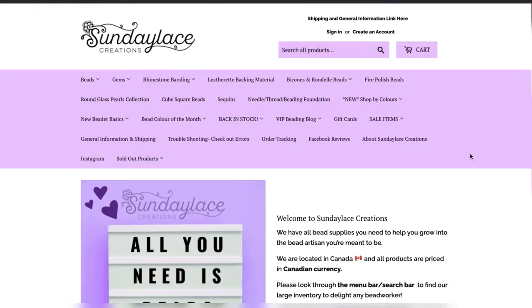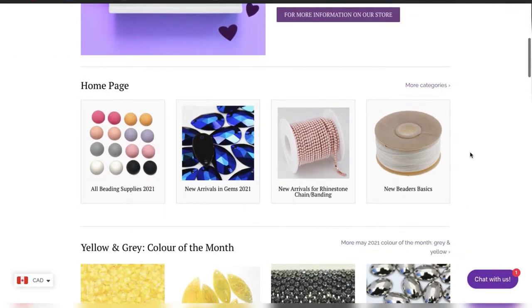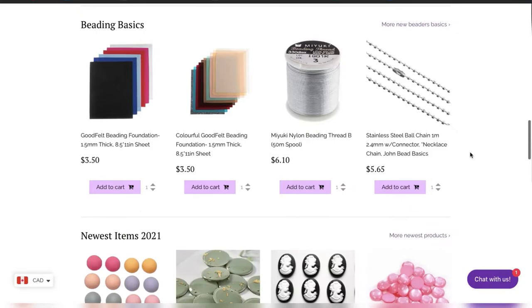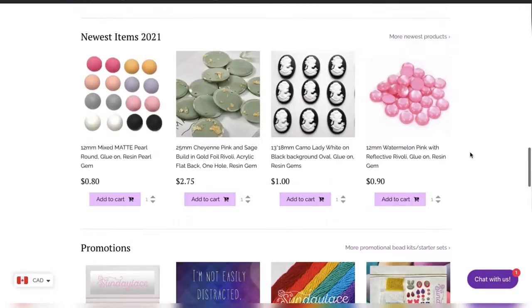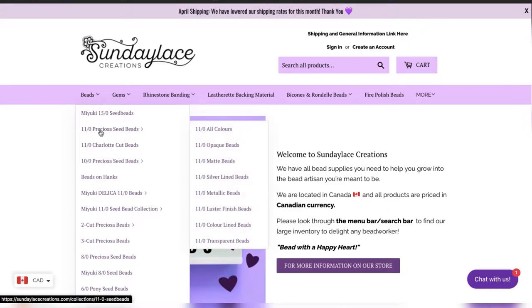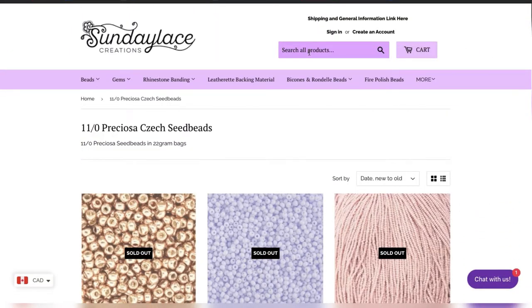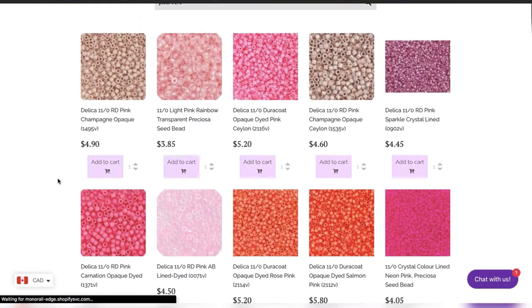Next is Sunday Lace — they are Indigenous-owned and female-owned and have a lot of really great stuff. Here's their website; you can see they've got tons of beads, gems, and backing — pretty much everything you'll need. They're located in Nova Scotia, Canada. I also love that they do curated collections every month; the color of the month is yellow, which I think is super fun. You can look up your specific size of beads and use detailed filters too. Some colors sell out quickly, but the search is quite effective — pink ones in stock appear first, and out-of-stock ones are further down.